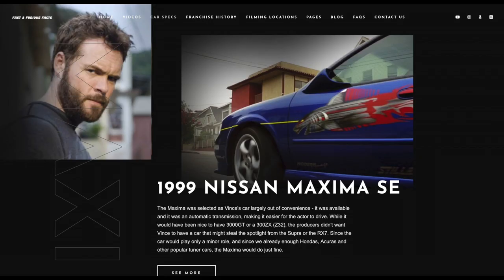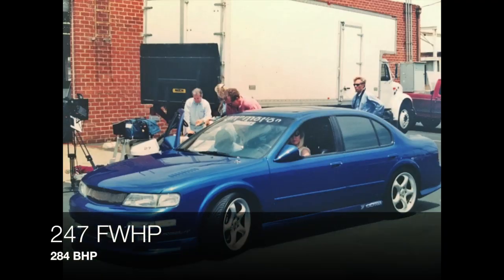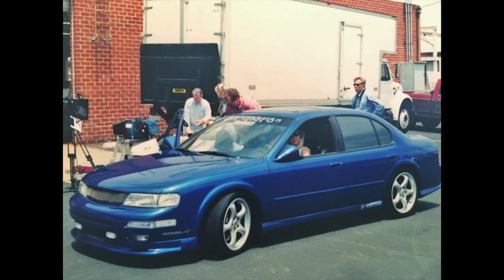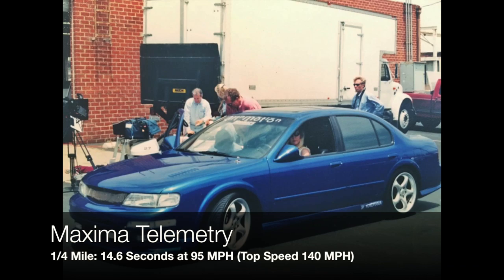If you want specific part numbers, check the description for sources. Performance-wise, the car made 247 front wheel horsepower — add 15% and that's an estimated 284 horsepower at the crank. The 0-60 is 5.6 seconds, the quarter mile is 14.6 seconds at 95 miles per hour, and the top speed is 140 miles per hour.